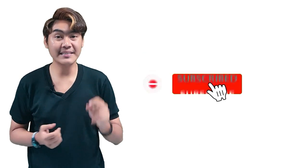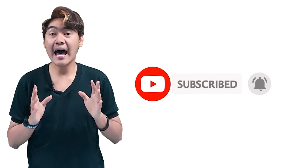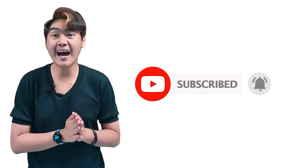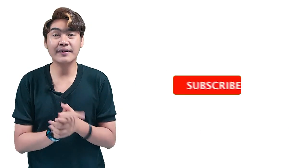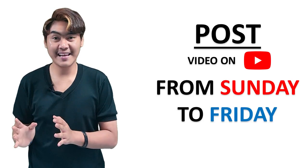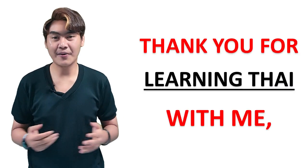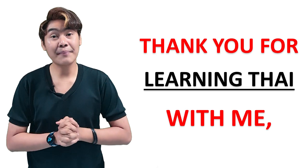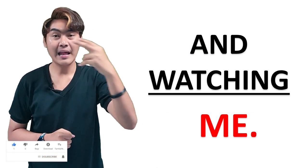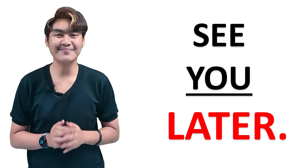Just learn Thai with me — please subscribe to my channel, Learn Thai Happily, and hit the bell icon to get notifications when I upload a new video. I will post videos from Sunday to Friday so you can learn Thai with me almost every day. ขอบคุณที่เรียนภาษาไทยกับผม — thank you for learning Thai with me. See you next episode! สวัสดีครับ!